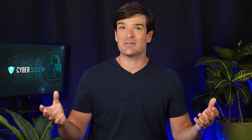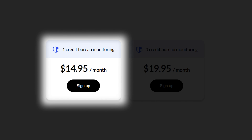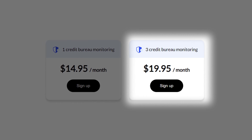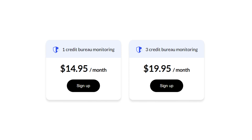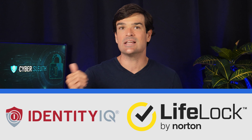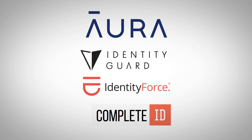Now, how much do these services cost? Identity theft protection is actually a lot more affordable than you might think, and for the peace of mind it offers, it's well worth a few bucks each month. ID Shield's individual plan starts at about $15 per month, and their family plan starts at about $30 per month. Keep in mind that these plans only include credit monitoring from one bureau — if you want all three, it's an extra $5 a month. All in all, it's not a bad solution for the price, and I would absolutely recommend it over Identity IQ and LifeLock. But I would recommend Aura, Identity Guard, Identity Force, and even Complete ID before ID Shield.